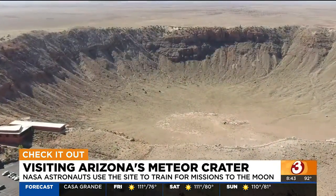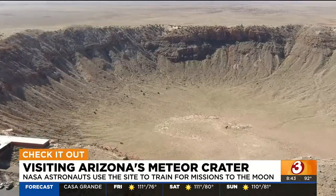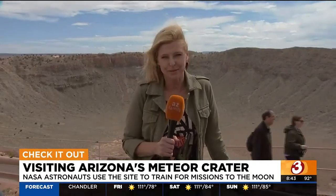I mean, look at it. Where else in North America are you going to see this? At 5,700 feet elevation, plan on the weather being just a little bit cooler up here, and on days like today, a whole lot windier. Meteor Crater is open seven days a week, every day of the year, except for Christmas.